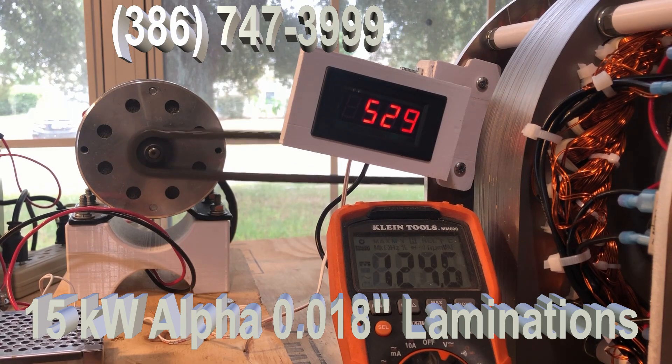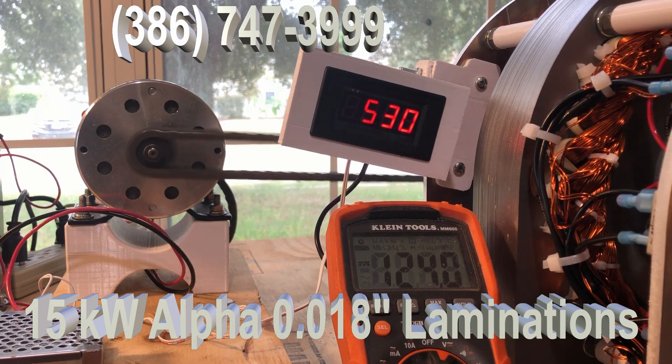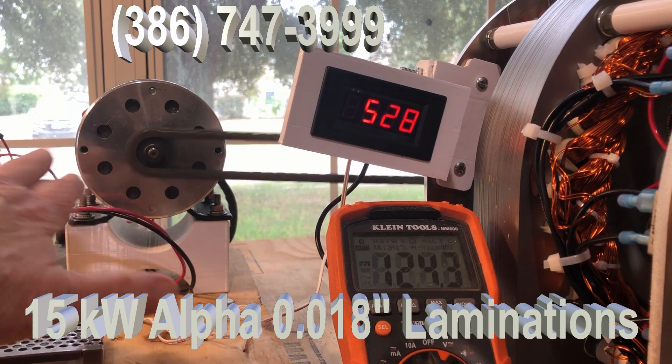That's because of the way the generator was built, designed, and the laminations. The only noise you hear is coming from the chain.